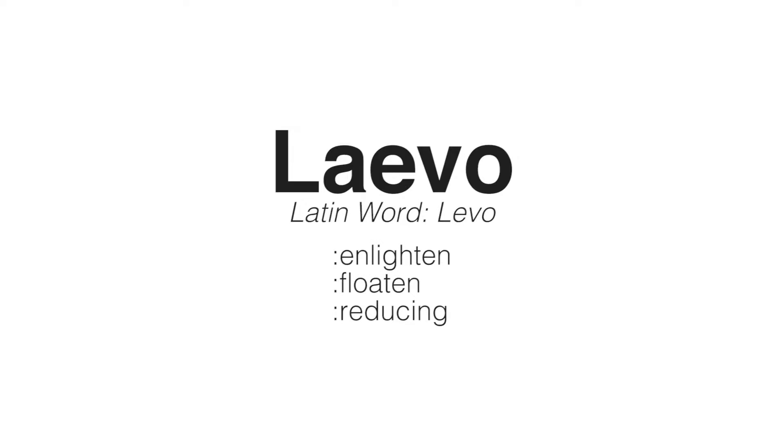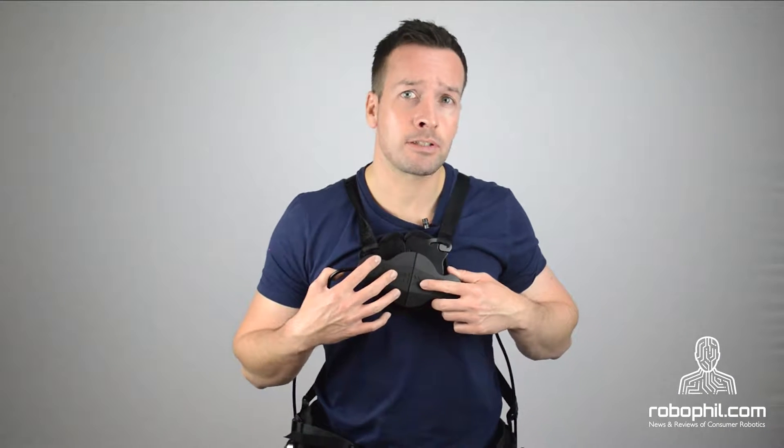The name Levo comes from the Latin word 'Levo', which means enlighten, floating and reducing. After donning the device, I think that the name suits it well.